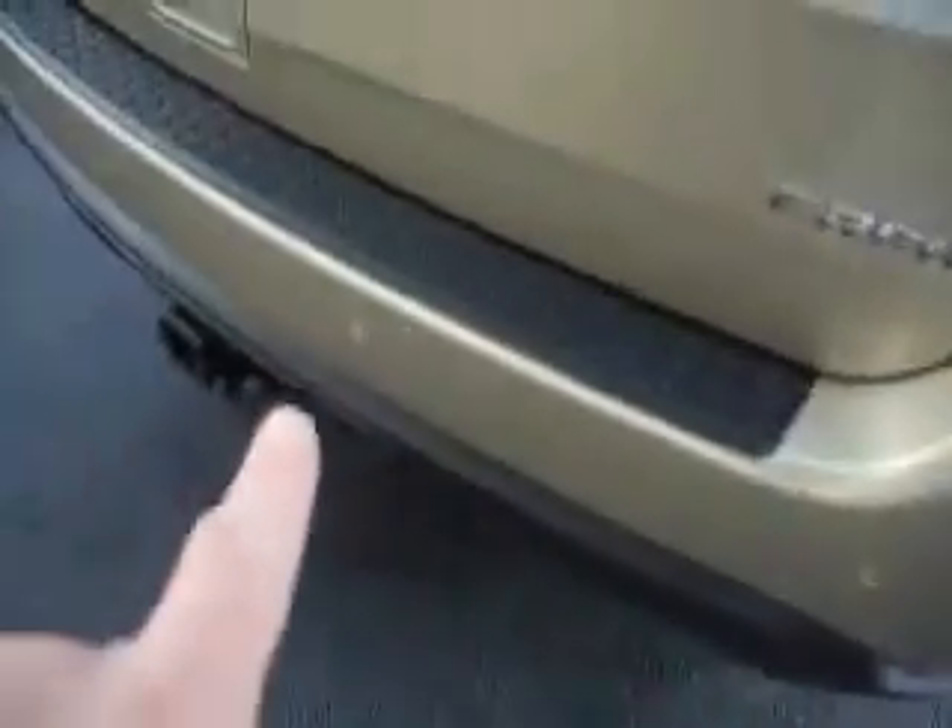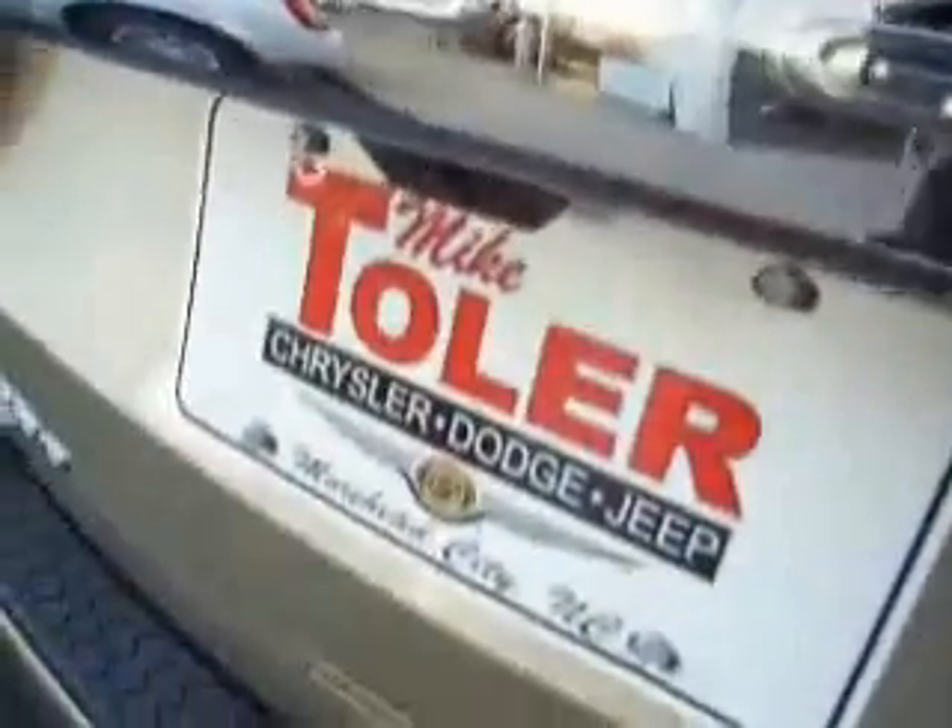Pinstriping coming soon too. This Crew package also has the rear backup sensors — there are four of them back there — and the rear backup camera as well. Factory tow package. Sweet setup.